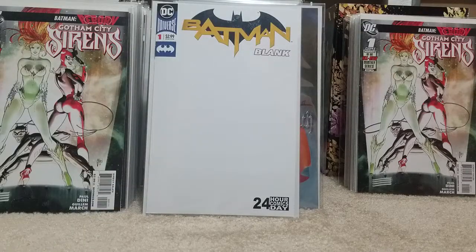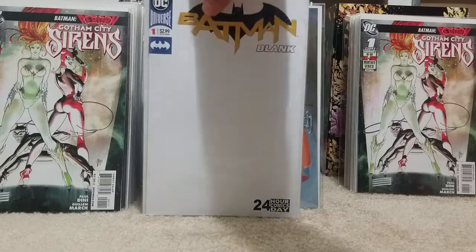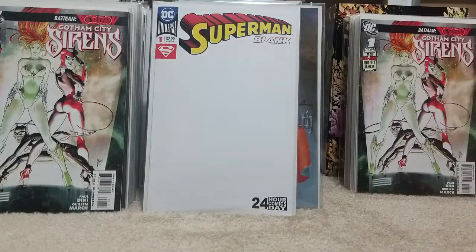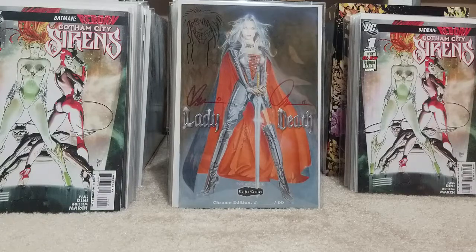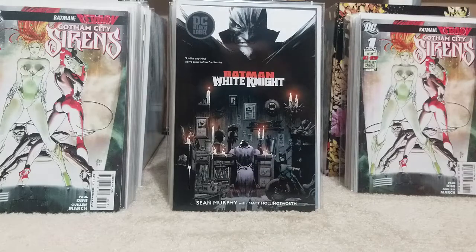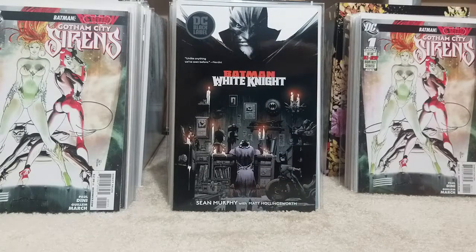I was thinking it might be neat to take some of the most popular covers and maybe get homage covers done based off of that idea — you could fill the page with Batman and all kinds of crazy covers or Superman. I also got the trade paperback of The White Knight, so I'll read through that. I think they changed the artwork — it was edited, and then there's some unedited artwork in the trade paperback, so I'll have to take a look at that.